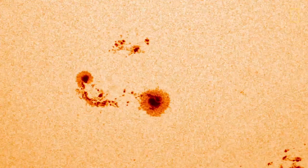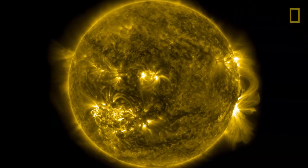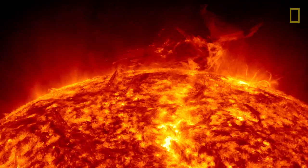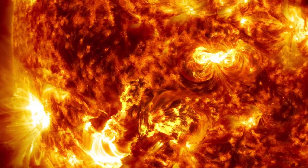From the visible all the way through ultraviolet and extreme ultraviolet. A lot of the really interesting stuff that happens on the sun, like solar flares and coronal mass ejections, is really visible in these wavelengths of light that don't make it to the ground.